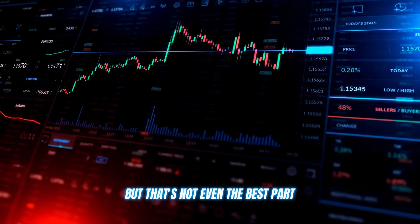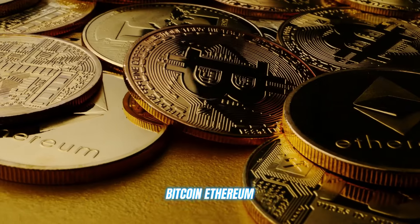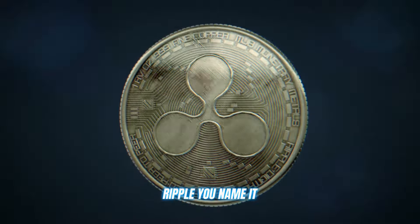Quantum Code AI supports all the major cryptocurrencies you know and love — Bitcoin, Ethereum, Ripple — you name it.